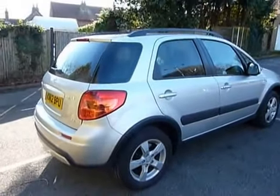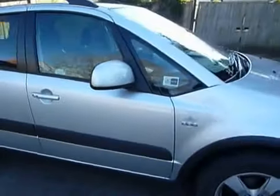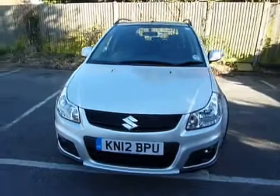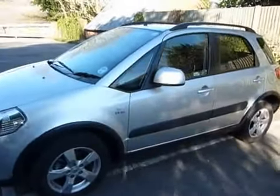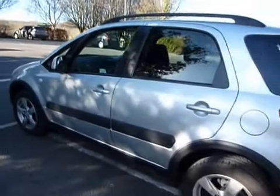It's quite an attractive vehicle — always helps when the sun shines. Good practical family transport.